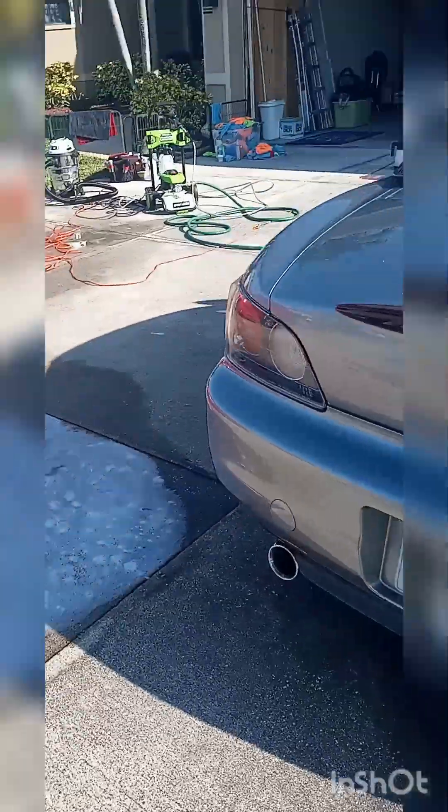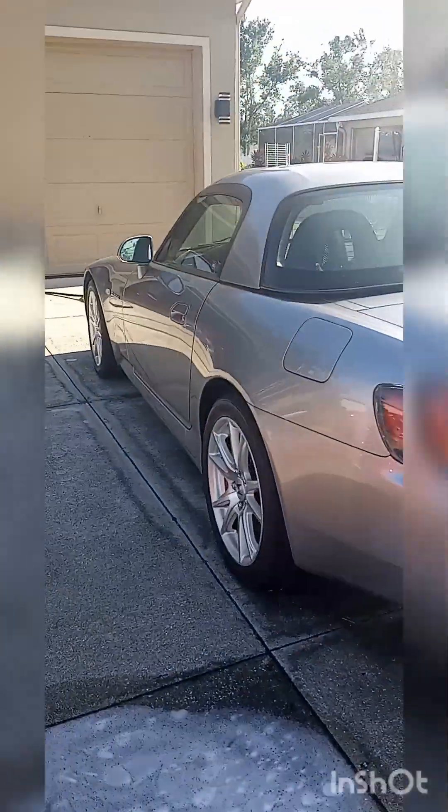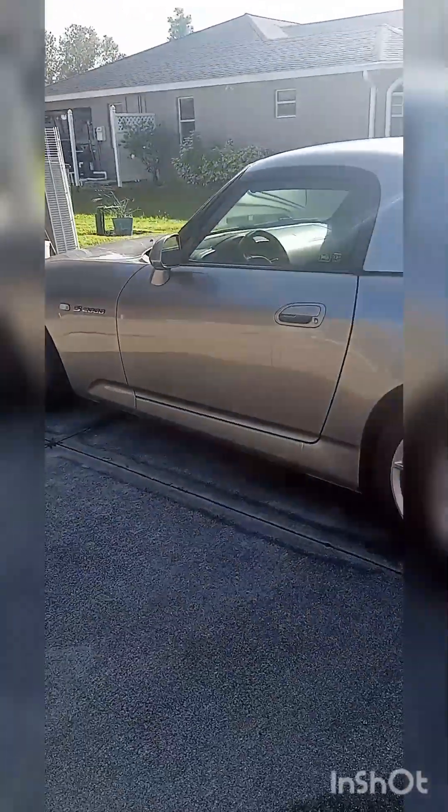It's pretty much stock except for the radio, as far as I can tell. Let's go ahead and get it cleaned up. It is the hard top, which is awesome — I love the hard tops, I think they're way cooler. Alright, let's go ahead and get this one started.